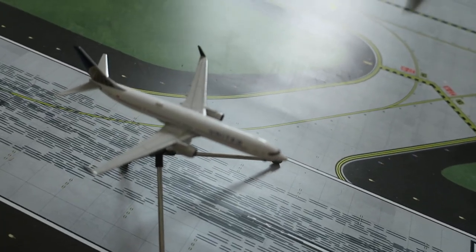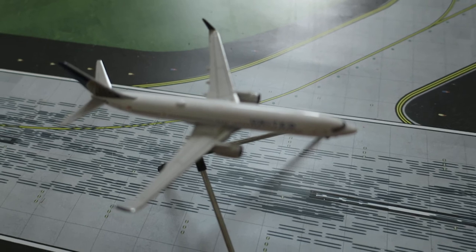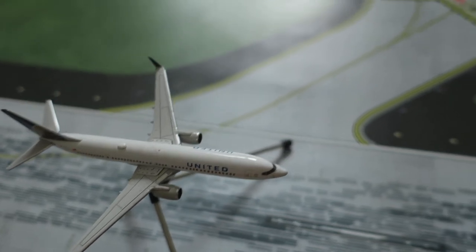This one had arrived from Los Angeles, and will depart to Boston. This one had arrived at 3 a.m., with a 5:30 departure, so there is no layover. All finally focused, and now departing to Boston.